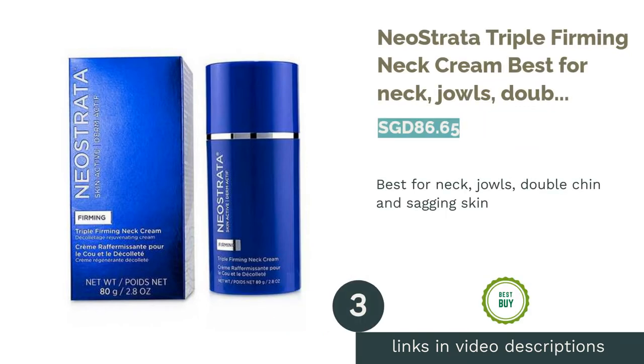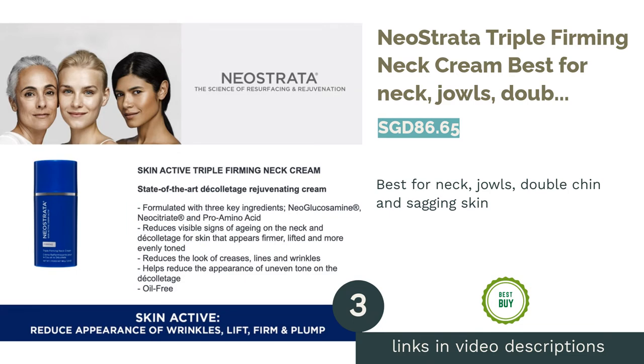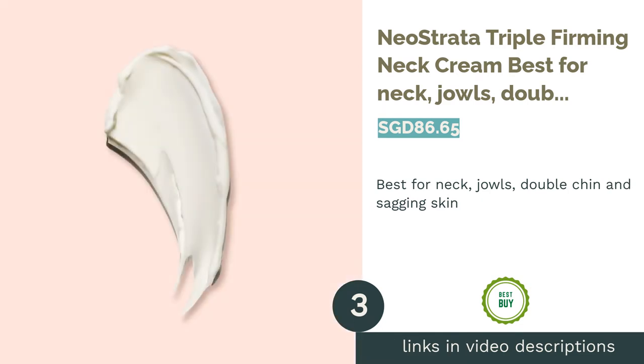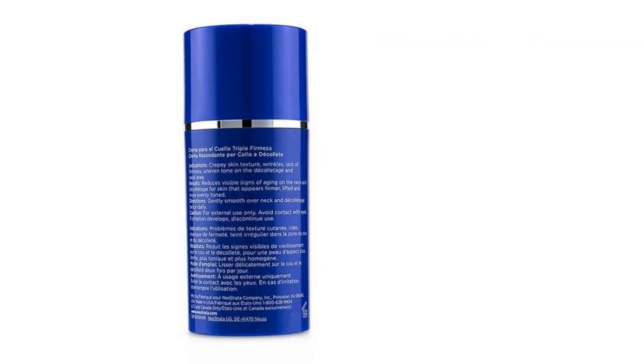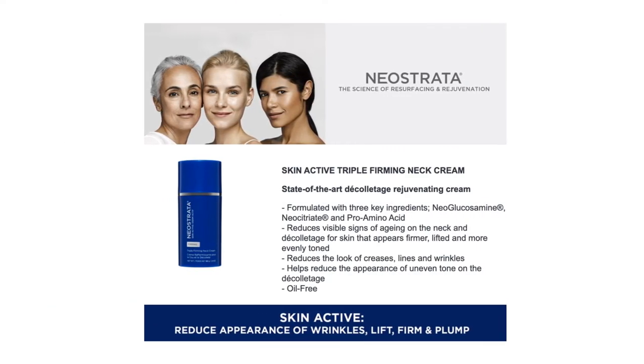The next product is Neostrata Triple Firming Neck Cream, best for neck, jowls, double chin, and sagging skin. Treat the delicate neck area with an anti-aging cream that tightens and addresses sagging skin with firmer solutions.